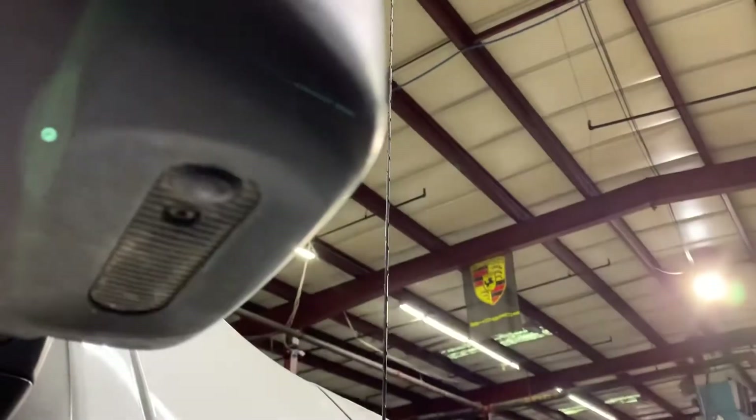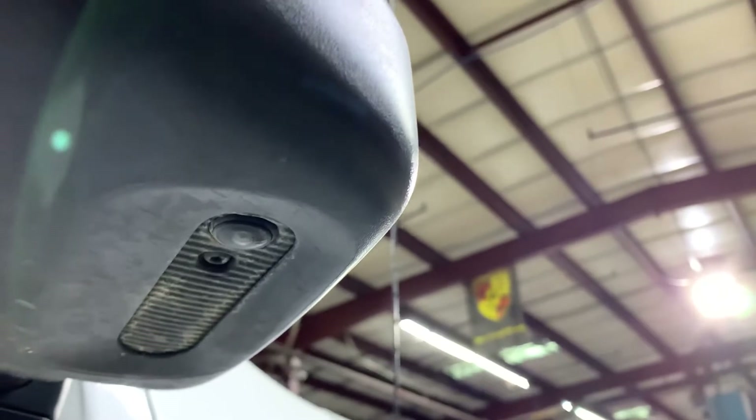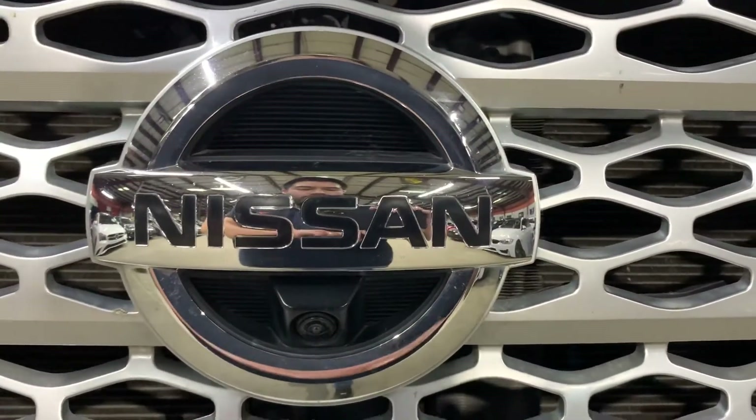The side cameras are going to be right underneath, attached to your side mirrors — that's where the side cameras are, same thing on the driver's side. You can see how clear they look. The front camera is going to be right underneath where it says Nissan on the grille. So let's go ahead and take a look at the engine.